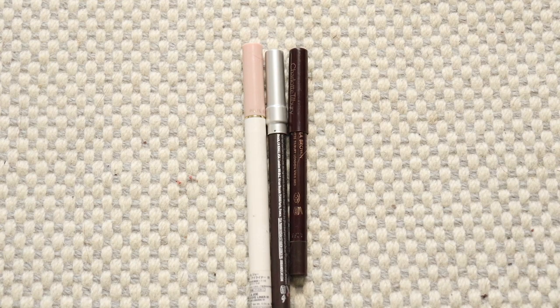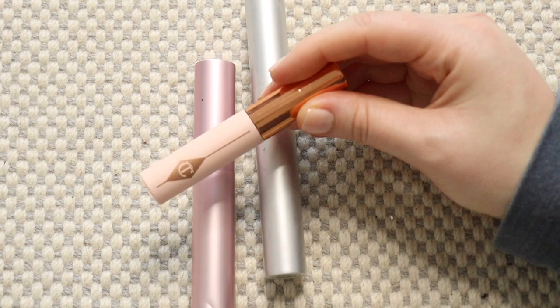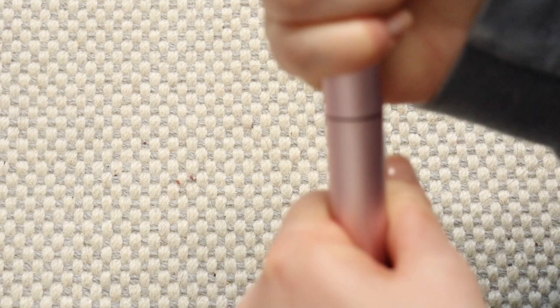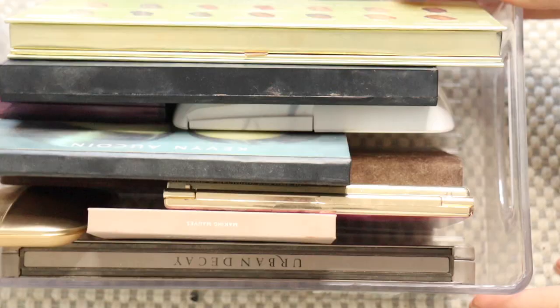For mascaras, the only one I'm going to be keeping is my Charlotte Tilbury Pillow Talk Lash — it's definitely in date and I'm really enjoying this one at the moment. I then have two that need to go. This RMS one I never really liked — it smudged so badly on me. The Too Faced Better Than Sex is quite dry now — actually it didn't sound very dry, so maybe I'll be able to get a couple more uses out of this. Keeping those two and getting rid of my RMS.